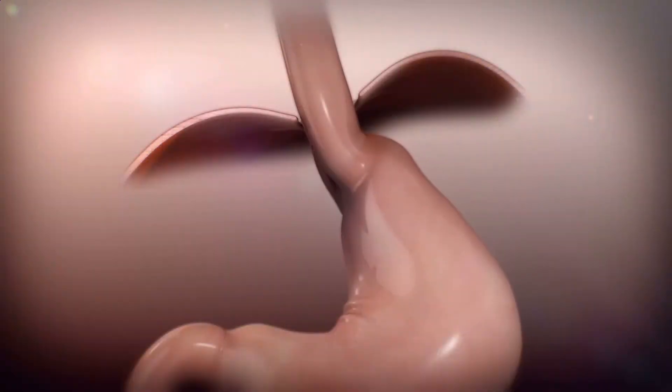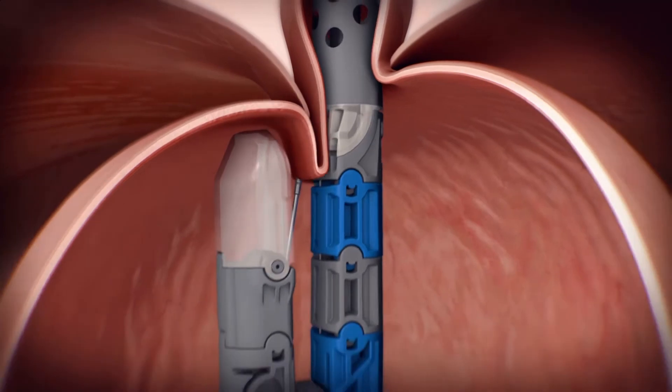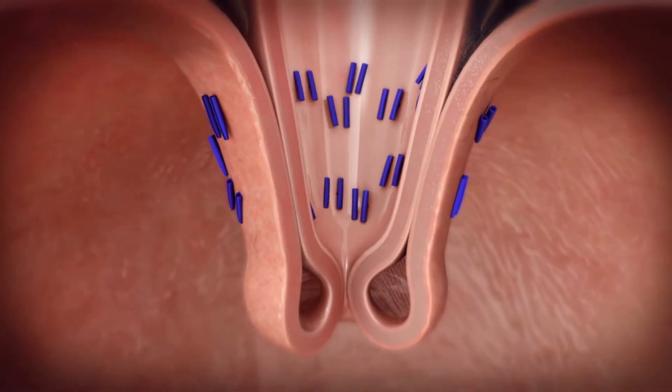Dr. Wasim Abijadeh explains: We used to go in surgically and create a wrap around the junction between the esophagus and the stomach. Instead of going through the abdomen, we go through the mouth with an endoscope. We're going to be creating that wrap from the inside, as opposed to creating it from the outside.